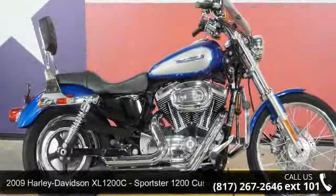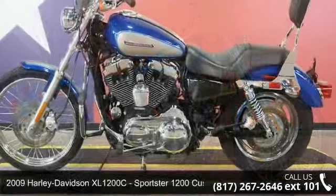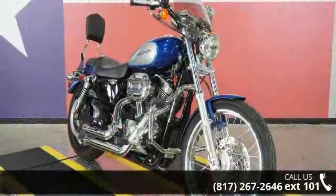Presenting the 2009 Harley-Davidson XL1200C Sportster 1200 Custom. If you're looking for a solid bike, look no further. This is a great deal on a pre-owned motorcycle.